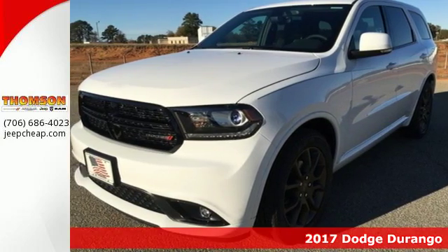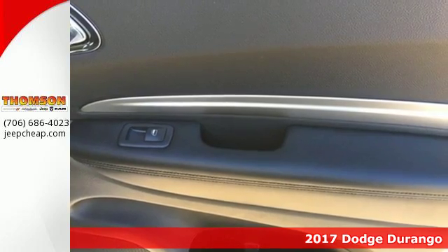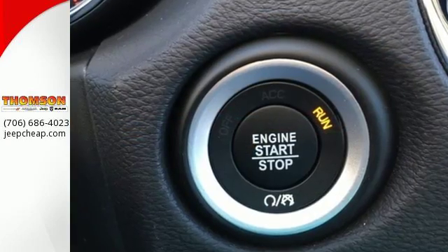Here's the 2017 Dodge Durango. It has the same rugged attitude but with more standard goodies and pump-friendly performance. Wander freely with confidence knowing trailer sway damping is constantly on guard during every mile of the adventure.